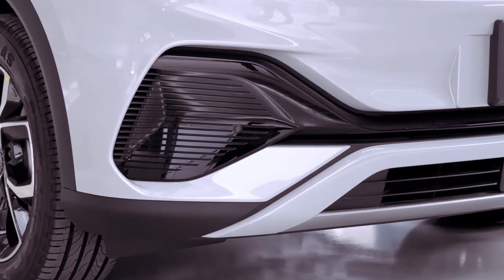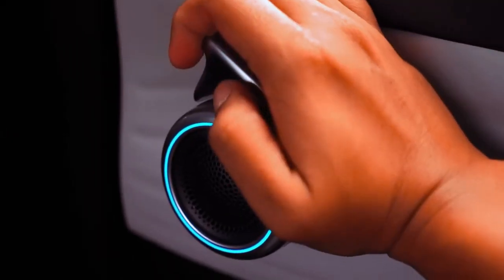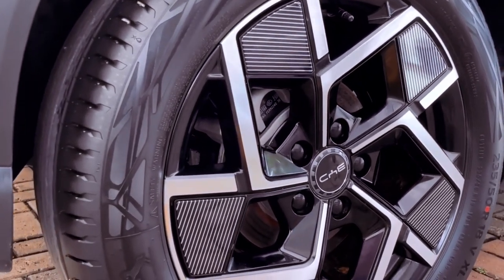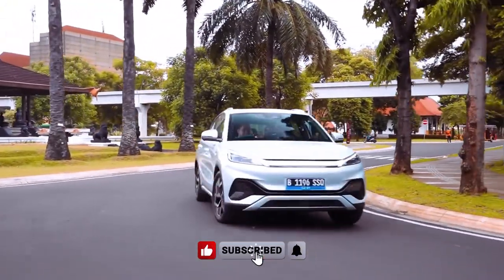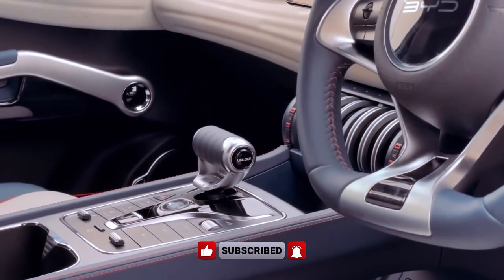While boasting a commendable range of 260 miles, the Atto 3 falls slightly short of the expected 300-mile benchmark for medium SUVs. Nonetheless, for budget-conscious consumers prioritizing affordability over driving dynamics, the BYD Atto 3 emerges as a compelling choice, offering a unique glimpse into the future of electric mobility.